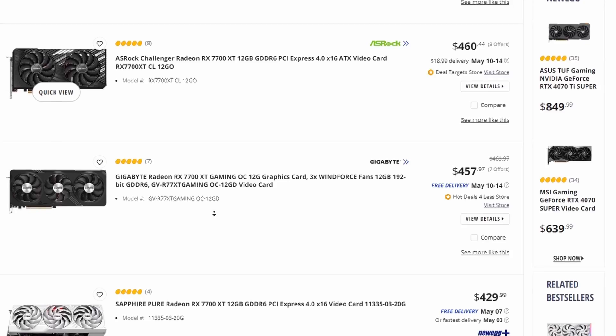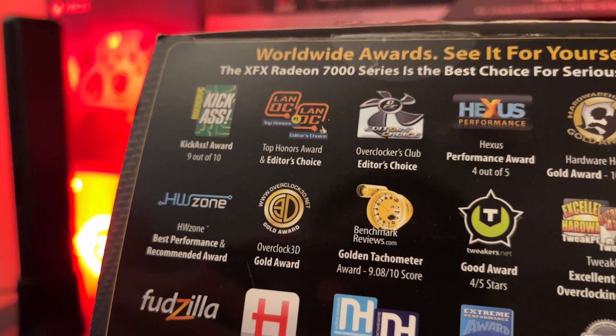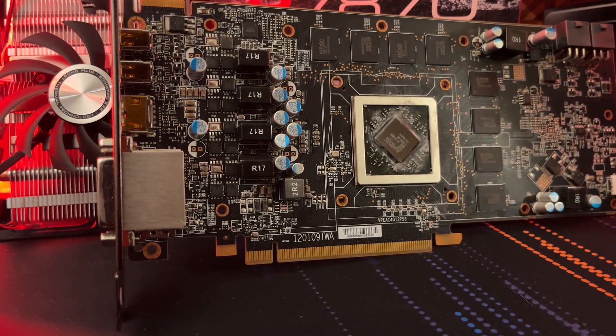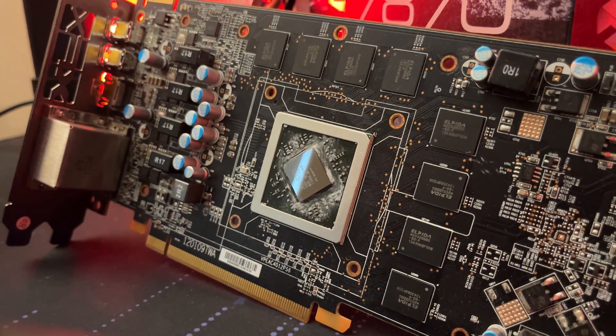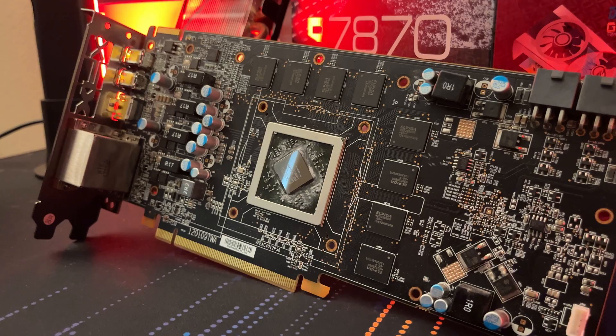A lot of these graphics cards are just way too expensive, which is the main reason why this card received so many awards. It was the sole reason why the 7870, in my opinion, was so beloved in the gaming community. But that was back in 2012. How does this ancient 12-year-old card handle games today?